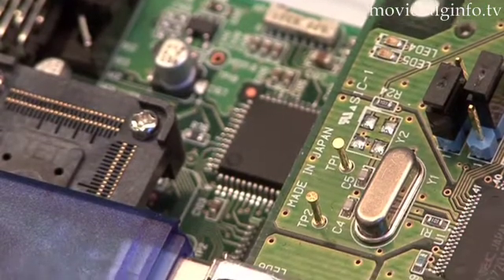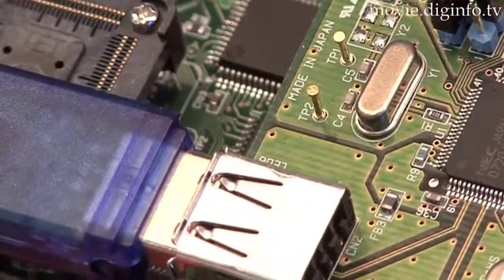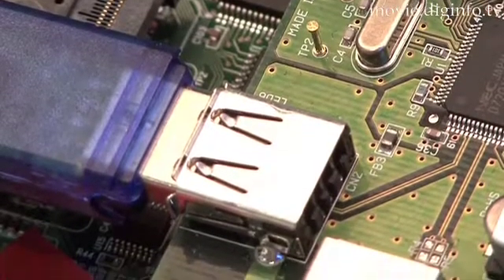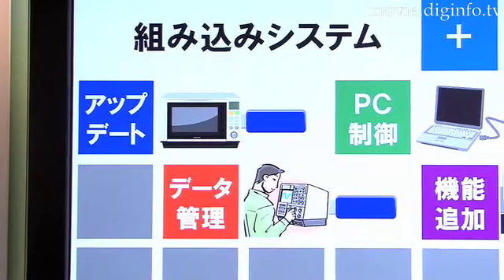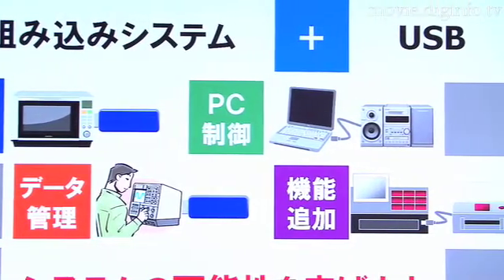Two types of functions are integrated onto a single chip, including a host controller for the host device and a function controller for peripheral devices. As a result, a system that enables USB connections without an externally mounted USB chip can be built.